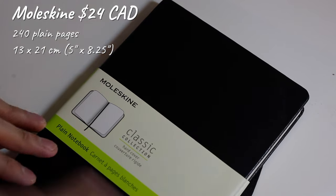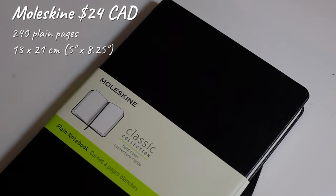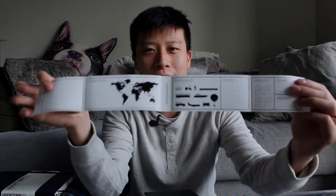So this is the Moleskine Classic Collection plain notebook. It has 240 plain pages at 13 by 21 centimeters — that's 5 by 8 and a quarter inches. Behind the label there's an area for you to write down your travel experience or where you've been, so this book is clearly made for someone who is traveling, although it's not clearly marketed as such. It has a one-string bookmark and a foldable pocket in the back that contained a pamphlet with the history of Moleskine.